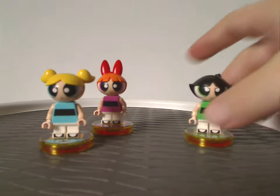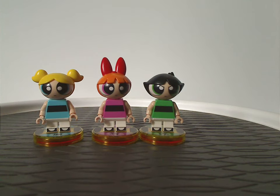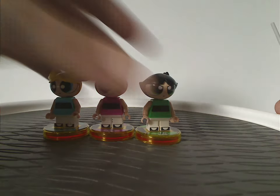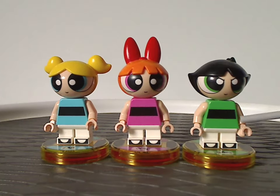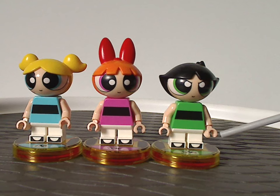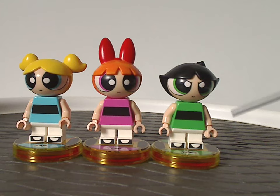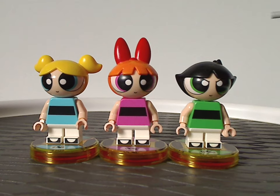Now onto the minifigs included with both sets, consisting of Blossom, Bubbles, and Buttercup. As you can see, they look just about as close to their appearance in the show — well, both versions of the show. We do get some neat toe printing on them, representing the little shoes. These figs didn't stay exclusive to just these packs for long — about a year later, they came in a pair of sets based on the new version of the show, but both figs are workable with both.